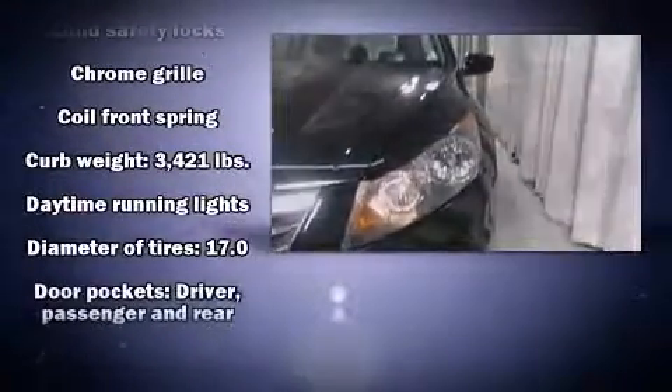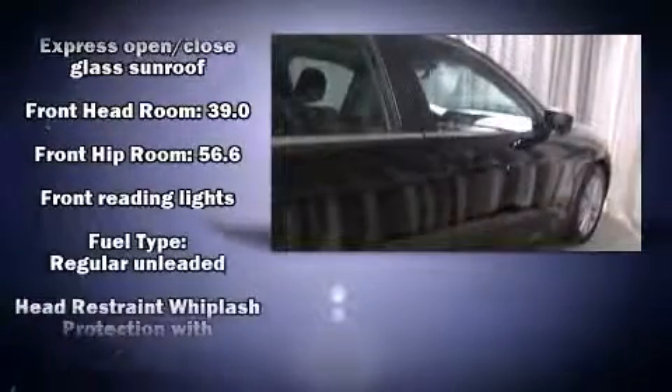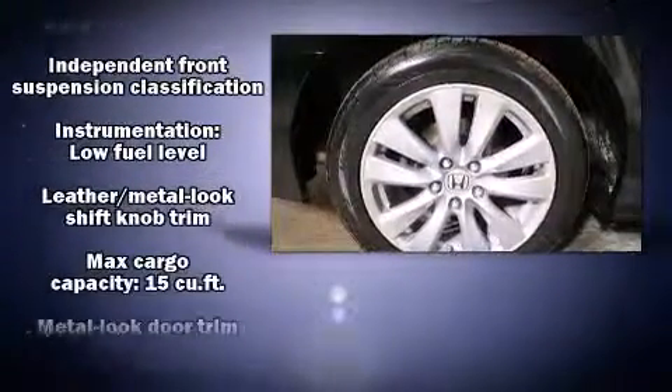Honda ensures the safety and security of its passengers with equipment such as traction control, brake assist, and four-wheel disc brakes with ABS. This car was designed with safety in mind, allowing you to drive with even greater assurance.